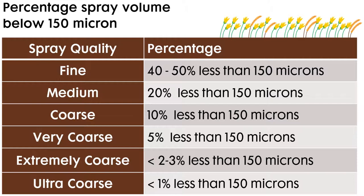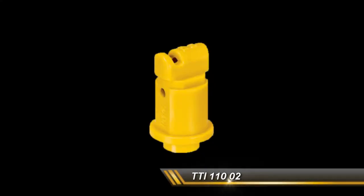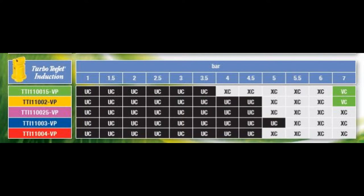Sylvan currently has two different types of nozzles that should be considered when required to meet this mandate. The TJET TTI series in 110 degree produces a very coarse droplet all the way up to 7 bar in the 015 and 02 size. However, the same nozzle generates an extremely coarse and an ultra coarse droplet for all other sizes up to 7 bar.